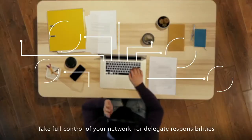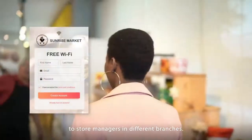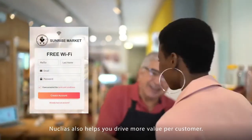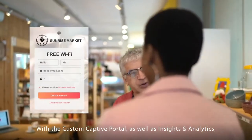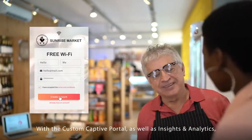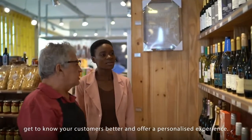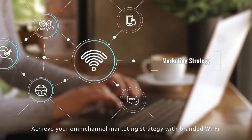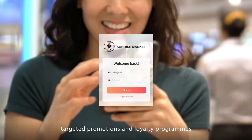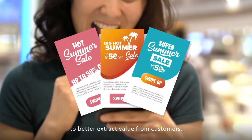Take full control of your network or delegate responsibilities to store managers in different branches. Nucleus also helps you drive more value per customer. With the custom captive portal, as well as insights and analytics, get to know your customers better and offer a personalized experience. Achieve your omni-channel marketing strategy with branded Wi-Fi, targeted promotions and loyalty programs to better extract value from customers.